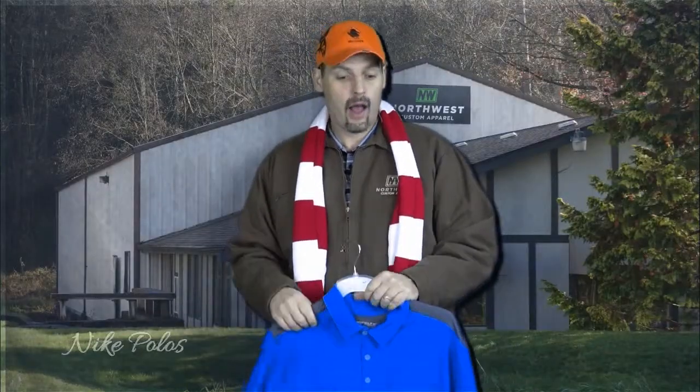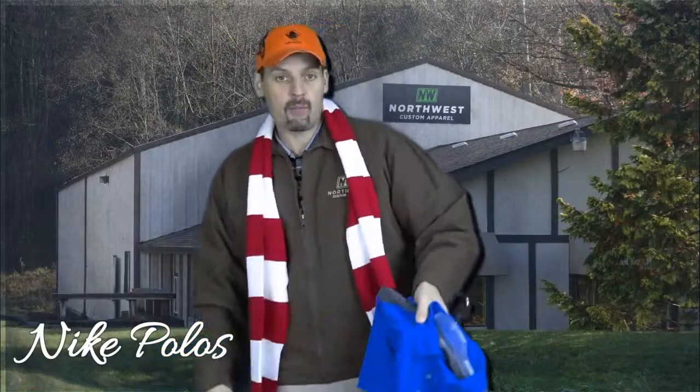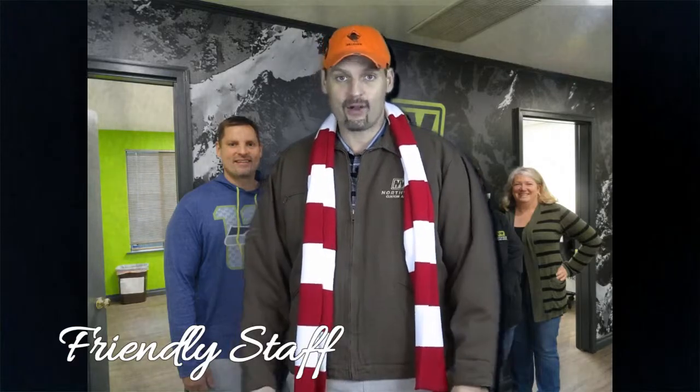We have Cutter and Buck, we have Ogio — you name it, we have all the brand names. Feel free to come on by, we have a new showroom that's completely remodeled, everything stocked up, great sales staff. Come on down, we'll give you a tour of the factory. We'll see you soon, and if I don't see you, have a happy holiday!